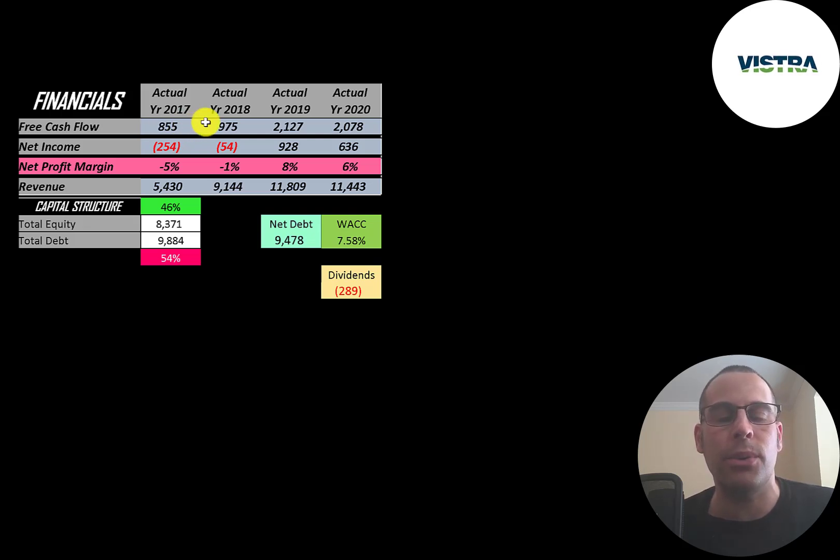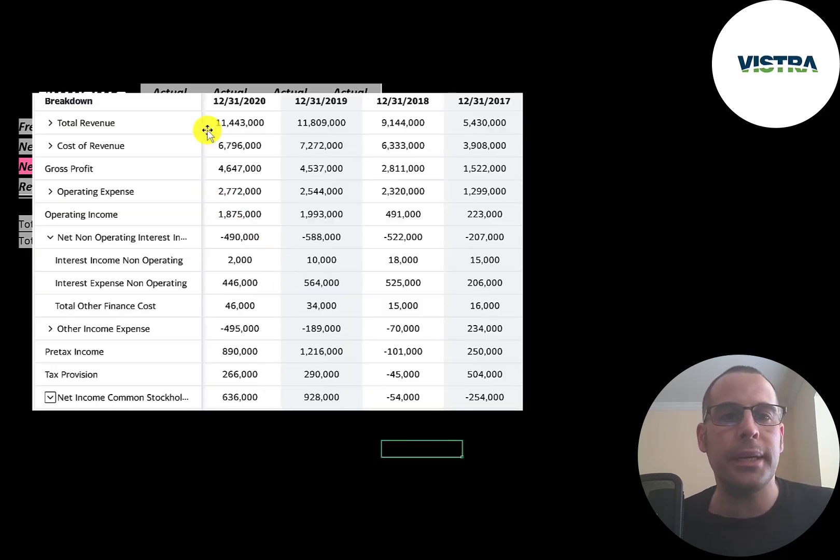Free cash flow doubled from 2018 to 2019 at over 2.1 billion dollars, and it's pretty steady in 2020 at a little under 2.1 billion. Net income is the profit and loss on the income statement — it's revenue minus expenses — and that was negative in 2017 and 2018, positive in 2019 and 2020. Revenue, which is sales for the company, more than doubles from 5.4 billion up to 11.4 billion.